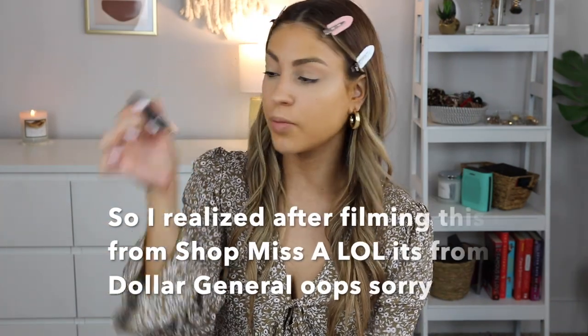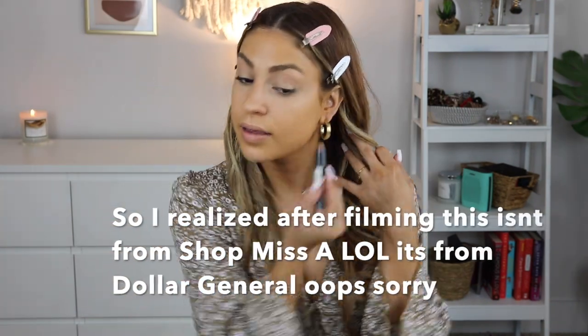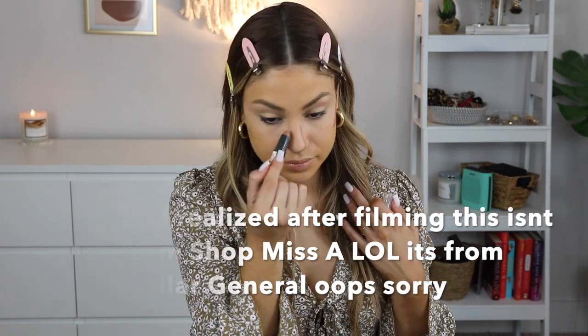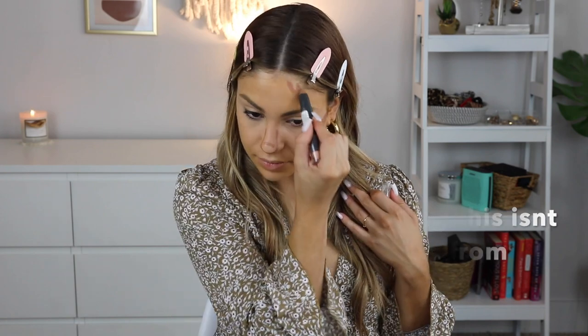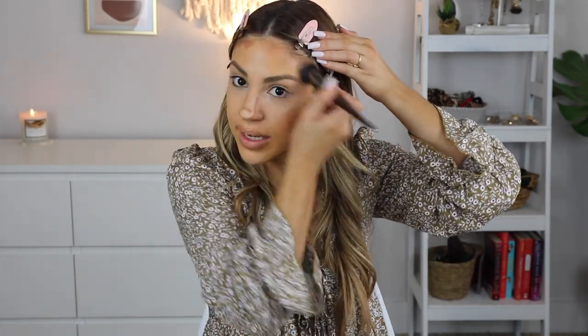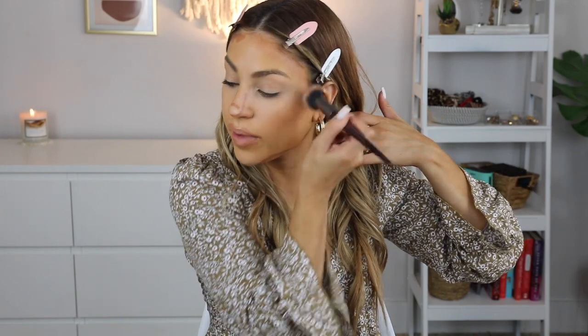From my last Shop Miss A video, I used their cream contour stick and I really liked it, so I'm using that again. To blend it out I'm using a brush I also purchased from that video — it's actually become one of my new favorite brushes for blending out cream bronzers.